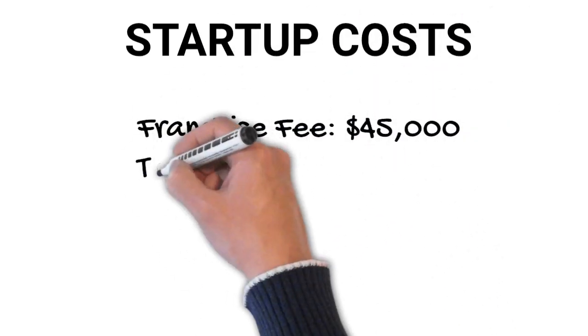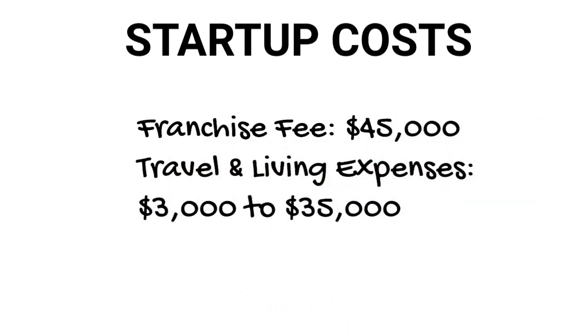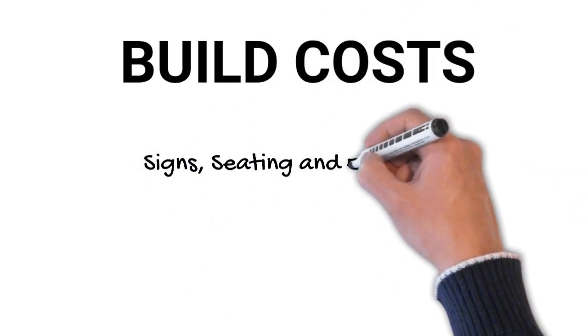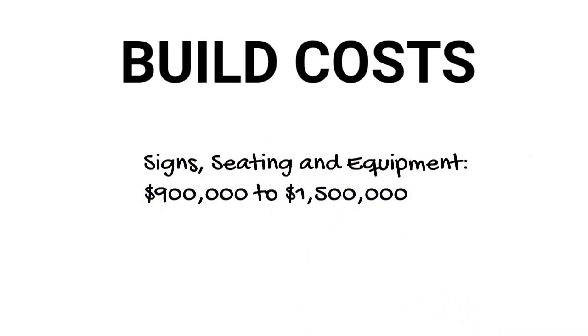Starting with startup costs, those include things like the franchise fee of $45,000 and travel and living expenses while in training of $3,000 to $35,000. Next we have build costs. McDonald's gives you signage, seating, and equipment with a range of $900,000 to $1.5 million.